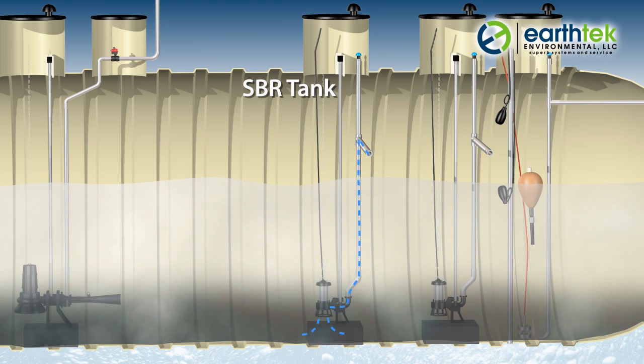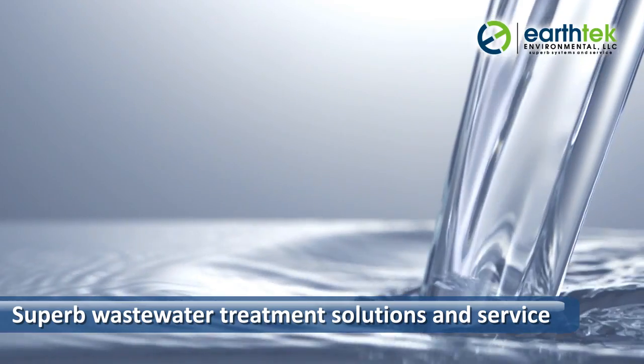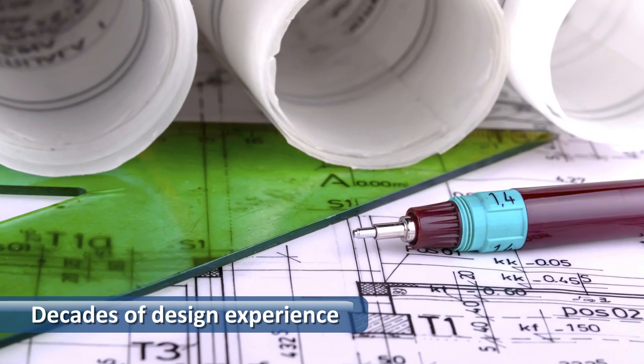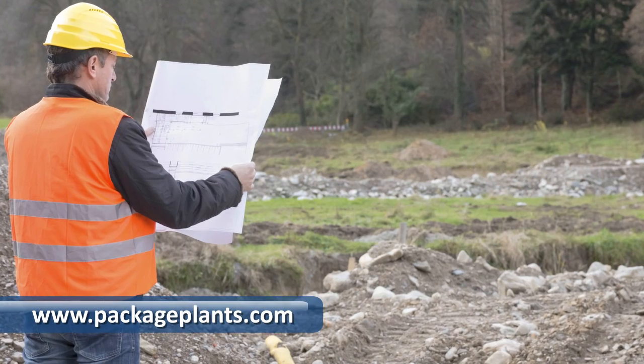The Earth Tech team is dedicated to providing clients with superb wastewater treatment solutions and service. Each system is individually crafted by a registered engineer with over three decades of design and operational experience. Contact us today for more information.